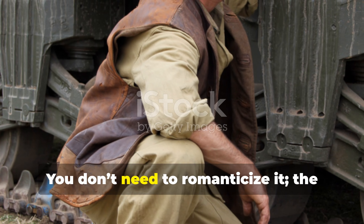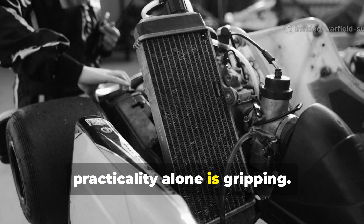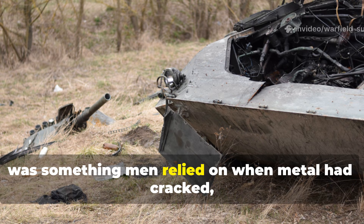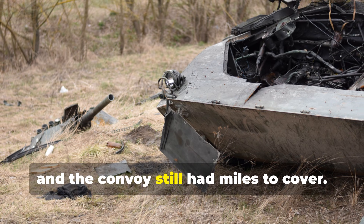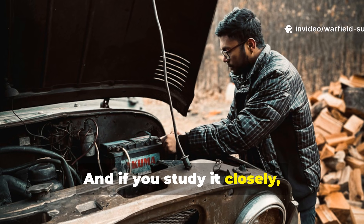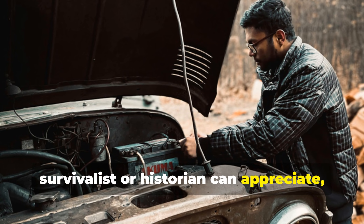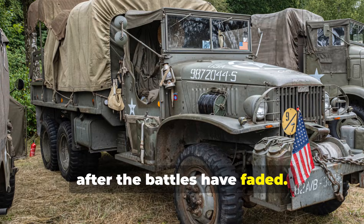You don't need to romanticise it. The practicality alone is gripping. This wasn't theory, it wasn't training-ground cleverness — it was something men relied on when metal had cracked, coolant had drained, and the convoy still had miles to cover. And if you study it closely, you realise it carries lessons any modern survivalist or historian can appreciate, because the principles remain true long after the battles have faded.